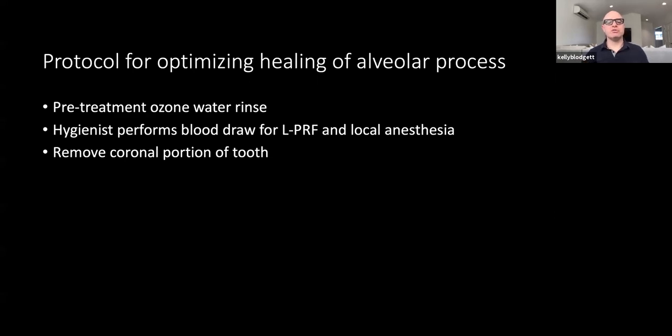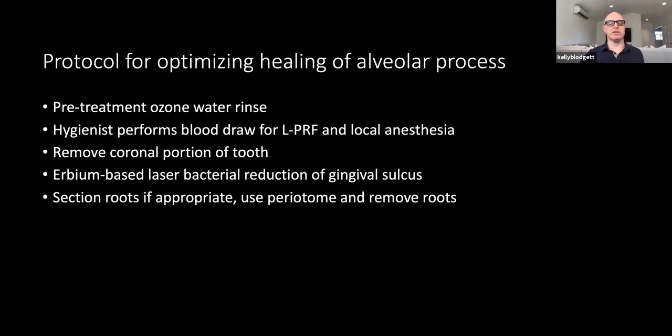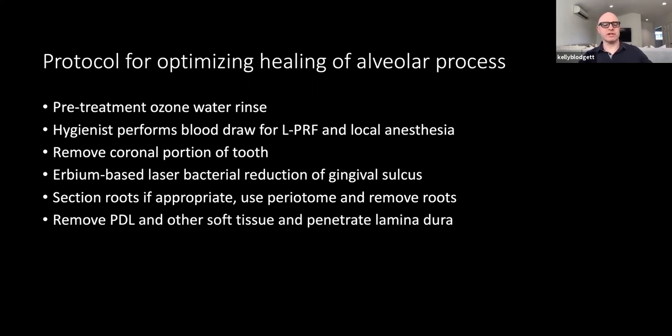I choose to remove the coronal portion of the tooth — basically flatten it off at the gum line — and then I utilize one of the erbium-based lasers. It doesn't matter if you have a Lightwalker or a water laser, whatever erbium-based laser you like. Then I use a laser to de-epithelialize. If I have a multi-rooted tooth, I'm going to section it every time — I don't mess around with trying to pull out multi-rooted teeth without sectioning them.